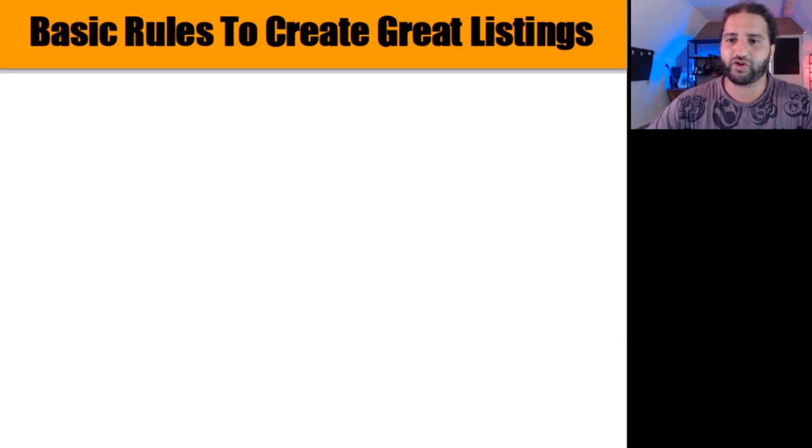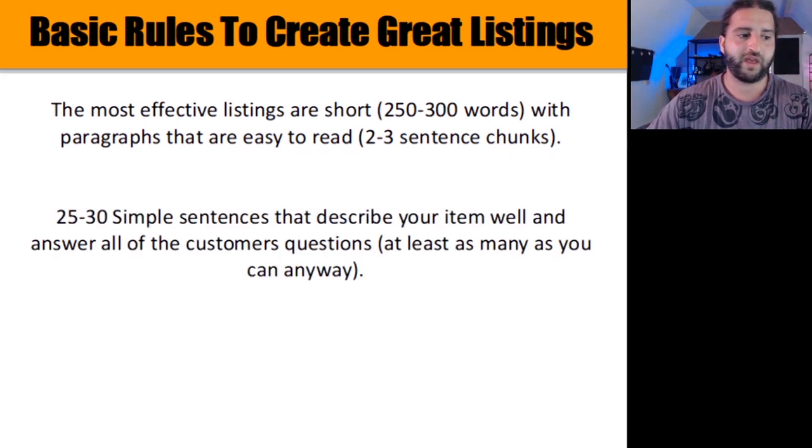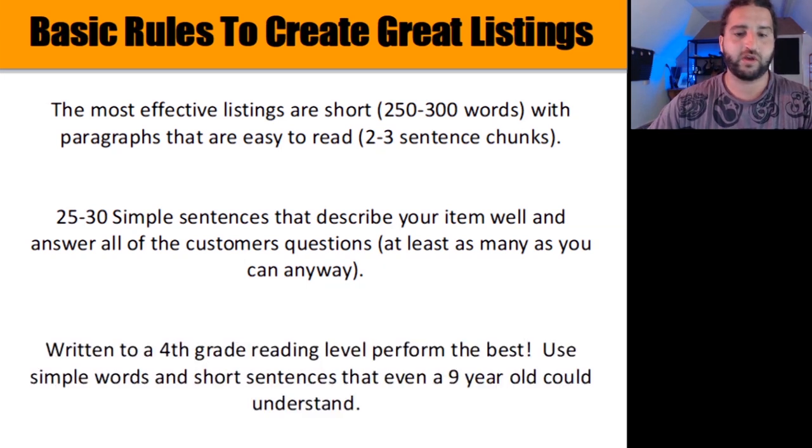Some good news: according to Marmalee.com, the most effective listings are short — 250 to 300 words — with paragraphs that are easy to read, about two to three sentence chunks. Aim to target 25 to 30 simple sentences that describe your item well and answer all of the customer's questions. Research shows that regardless of customer education, product descriptions written to a fourth grade reading level perform the best. Use simple words and short sentences that even a nine-year-old could understand. The product description doesn't need to be long.